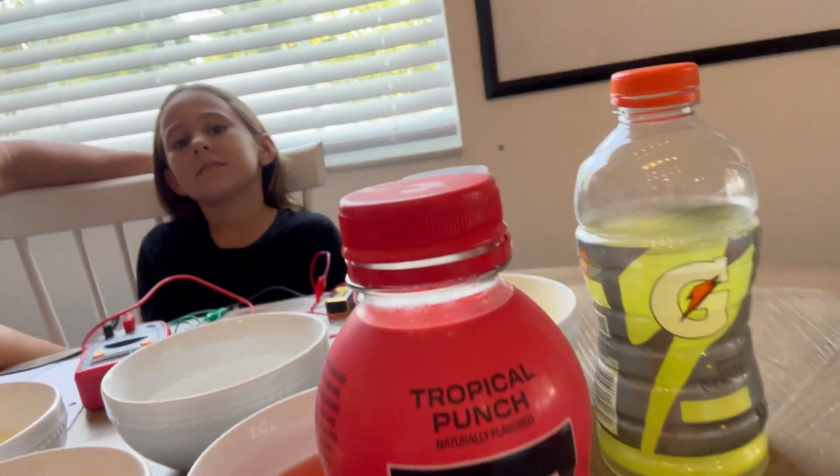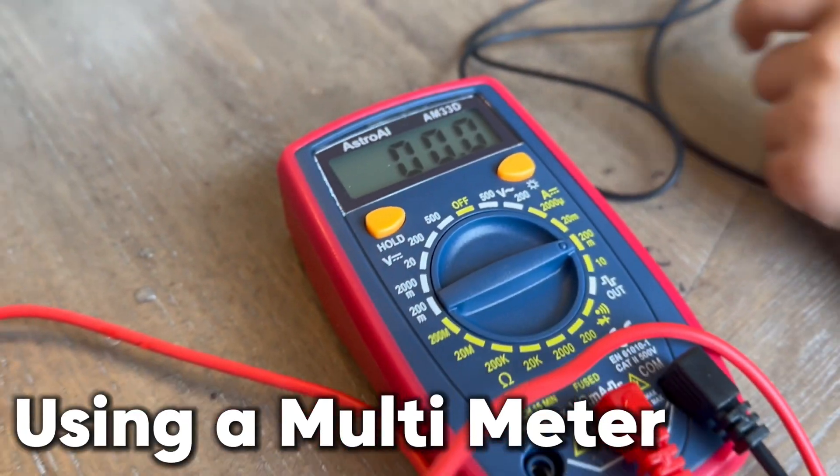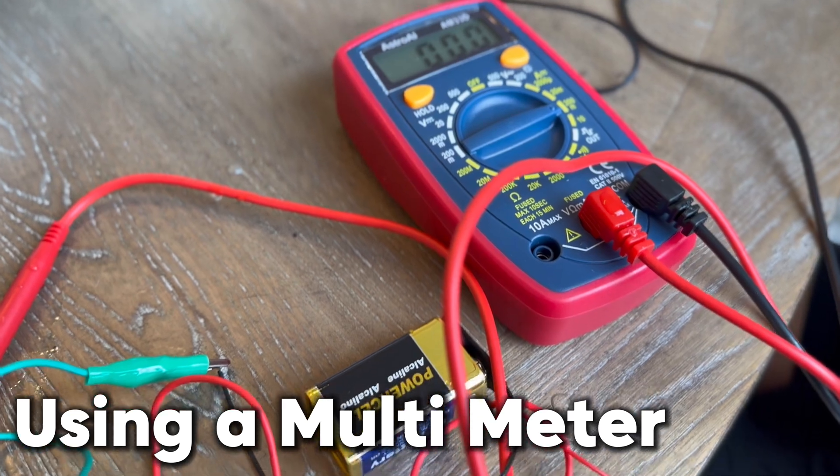So we are doing an actual science experiment here with PowerLift, Prime, Gatorade, and Saps. And what we're doing is we're measuring the electrolytes inside each of these drinks and we're going to determine which one actually has the most electrolytes.